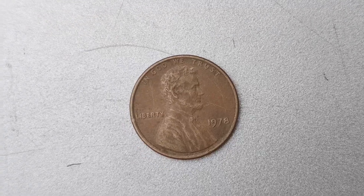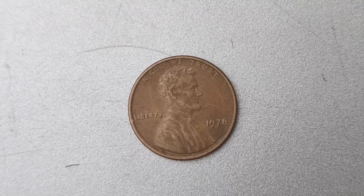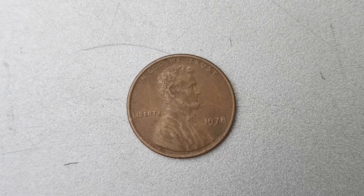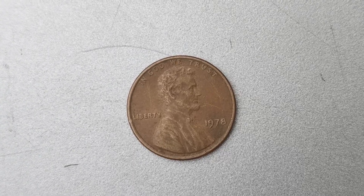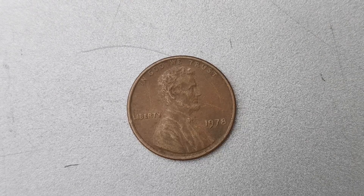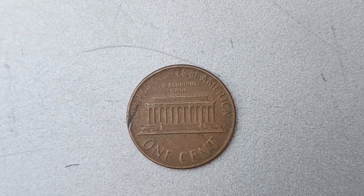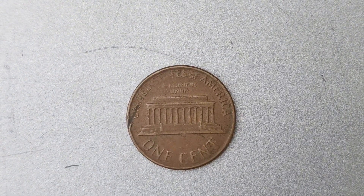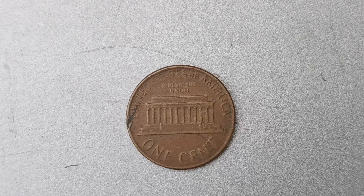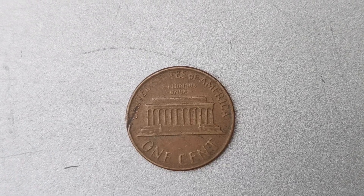What sets this particular penny apart from the rest is the absence of a mint mark, which indicates where the coin was produced. In the case of the 1978 penny, the lack of a mint mark adds to its allure and rarity. It all comes down to supply and demand. With only a handful of these coins in circulation, collectors are willing to pay top dollar to add this rare gem to their collection.